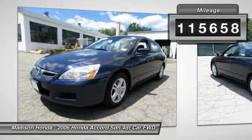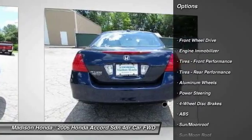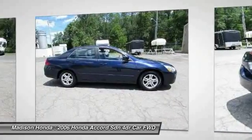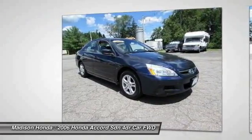Here are some of this vehicle's great options: CD changer, steering wheel audio controls, anti-lock braking system, keyless entry, moonroof, leather-wrapped steering wheel, driver airbag, adjustable steering wheel, power steering, floor mats.